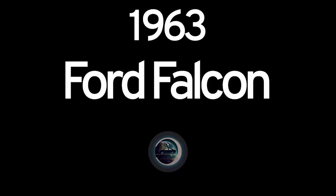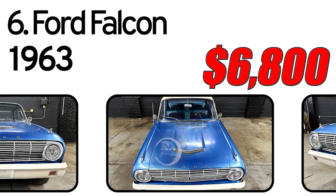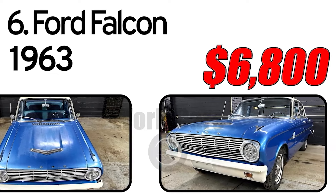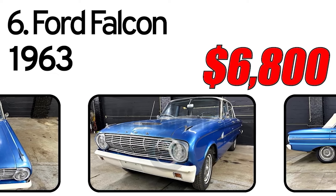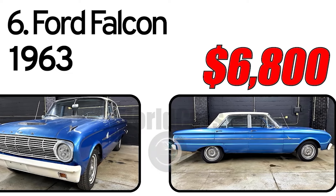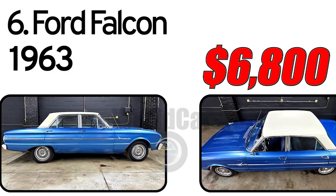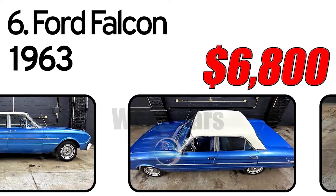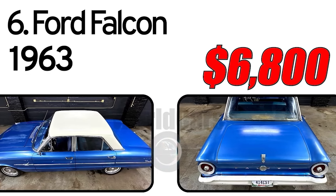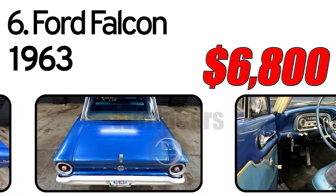Number 6. Ford Falcon, 1963 year of issue. 1963 Falcon 170 CI six-cylinder engine, three-speed manual, three on the tree. 57,000 original miles. New brakes upgraded to dual-circuit, new clutch kit. New radiator. New gaskets on engine, rebuilt carburetor, new fuel pump — everything works. Classic Autosound radio, great heat. New headliner, white wall tires with only 2,000 miles on them.